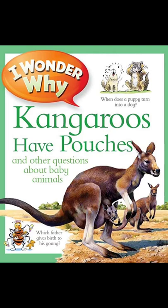Mara parents never join their babies in the burrow. They whistle down the hole and the young come scrambling out.